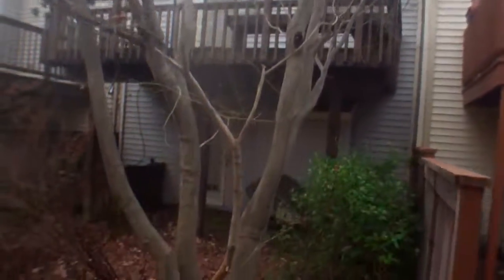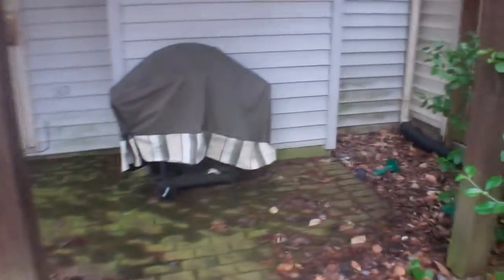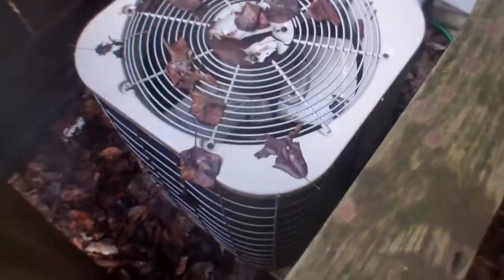No stairs up to the deck. Looks in good shape. Siding looks good. A little patio down here. A.C. And there's no way to see in the back here.